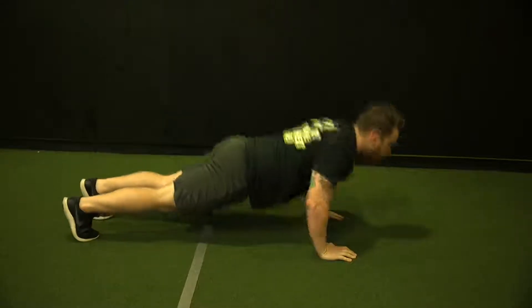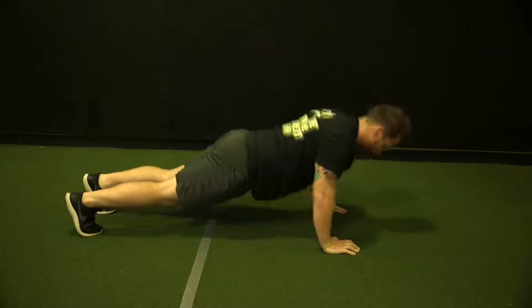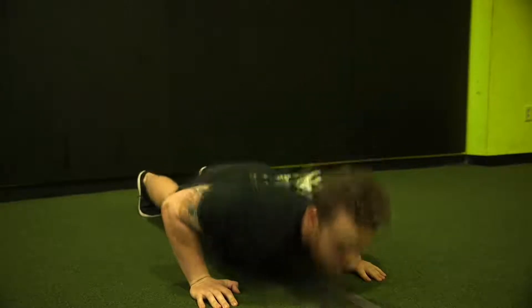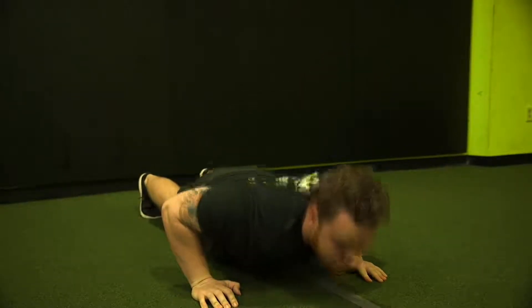If you can't hold the neutral spine braced position throughout the full range of motion on push-ups, move down to the knees. You still want to tighten the glutes, tighten the abs, and keep that braced spine — it just makes it a little easier. If knees are still a challenge, you can use something more elevated like a table or a box. Thanks for joining us, and we look forward to seeing you for the next edition of The Warm-Up.